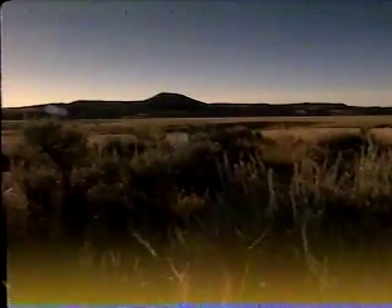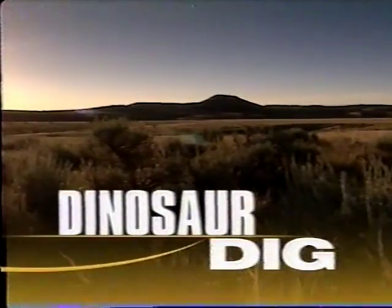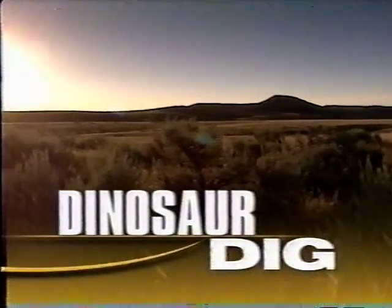Welcome back. Dinosaur hunter Paul Serino believes he is on the verge of making yet another major breakthrough in the world of paleontology. He's investigating a 67 million year old fossil that he says could be an entirely new species of dinosaur. Our Peter Standring caught up with the National Geographic Explorer in residence on a dinosaur dig way out in Wyoming.